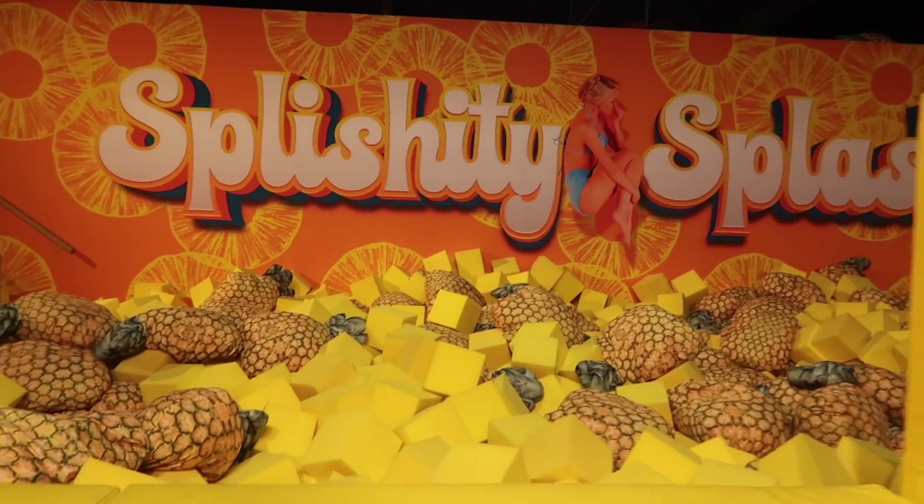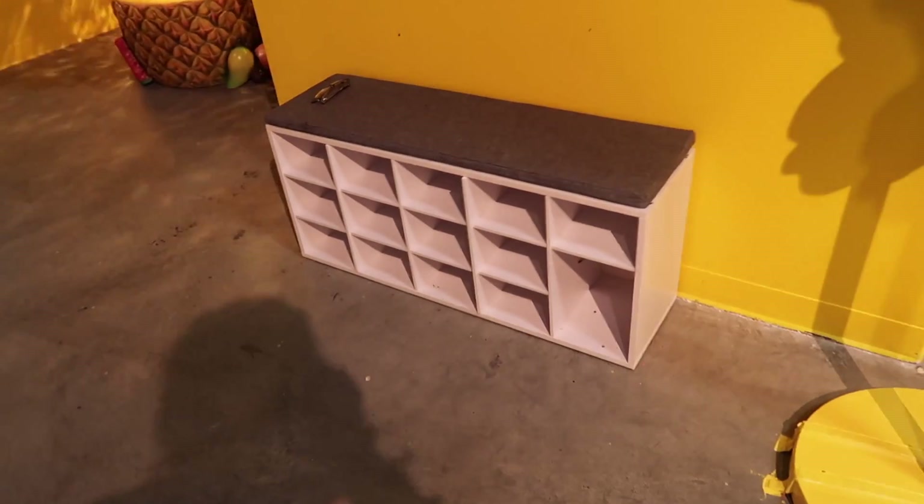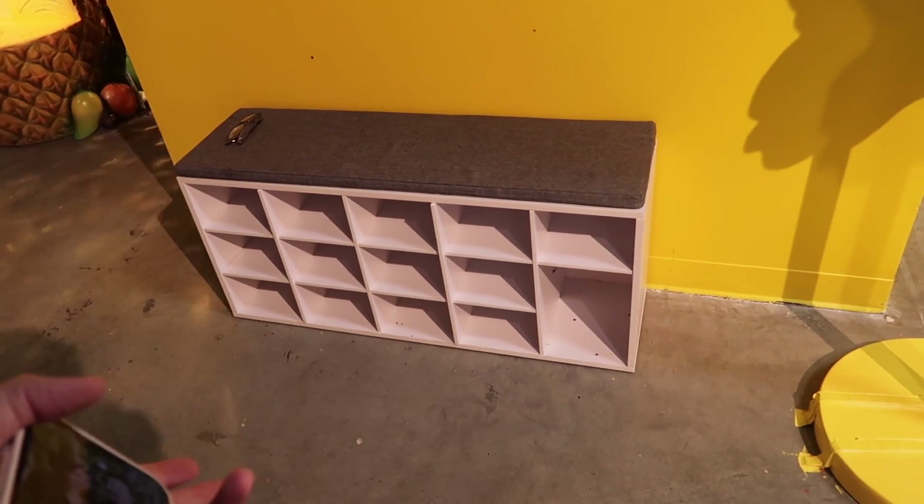I highly recommend coming, especially just for this part because this is awesome. They do have little cubbies here so you can put your shoes and bags, because obviously you don't want to go in with your shoes.